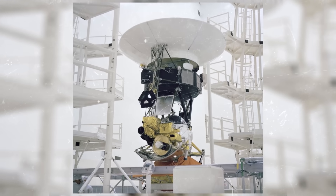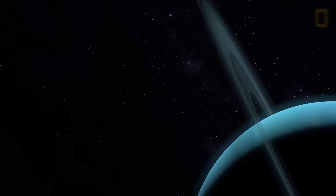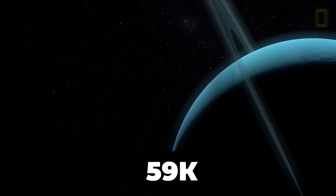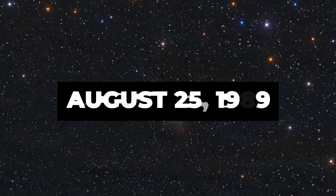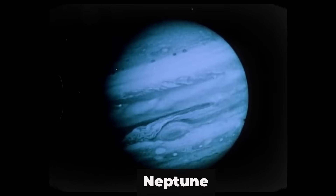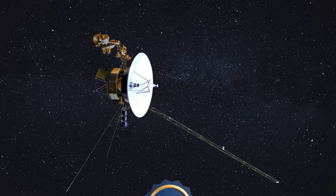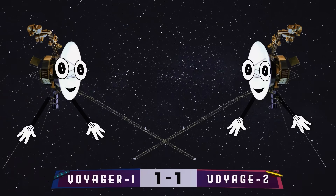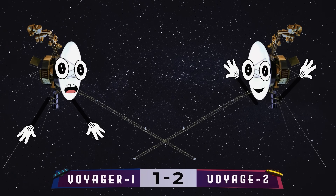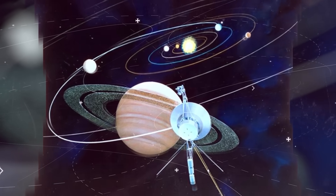It was thanks to Voyager 2 that we discovered that Uranus is the coldest planet in the solar system. The temperature on its surface is 59 Kelvin, which is minus 214 degrees Celsius. Three and a half years later, Voyager 2 approached Neptune and sent pictures of a huge storm in its southern hemisphere back to scientists. Voyager 2 became the first spacecraft to study all four of our solar system's giant planets at close range — it deserves an extra point. After its visit to Neptune, it turned off its cameras and headed for interstellar space.